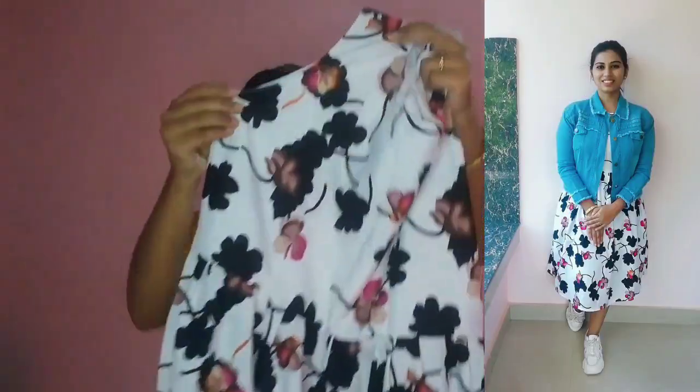Now let's look at the next dress. We have a frog design on the front. I ordered this in large size. We have to put it in the back. This is a short frog style. The rate is 261.